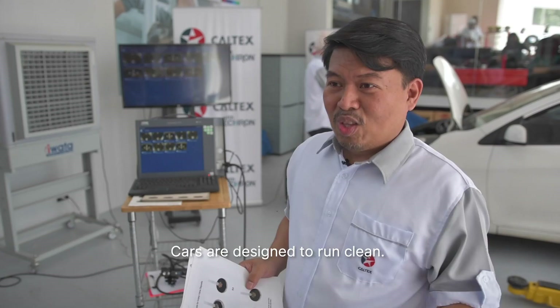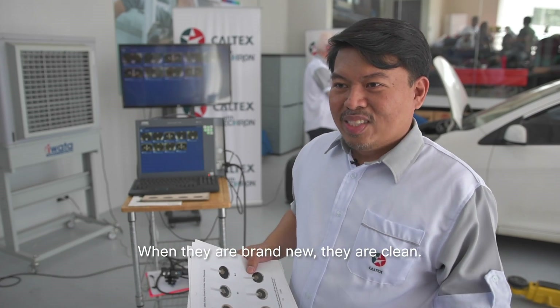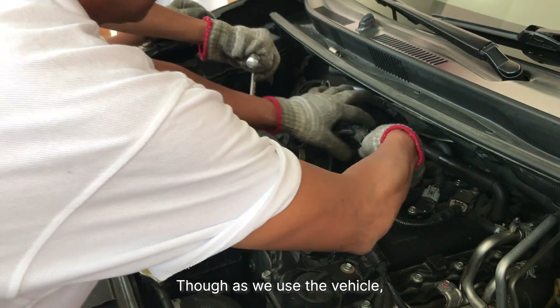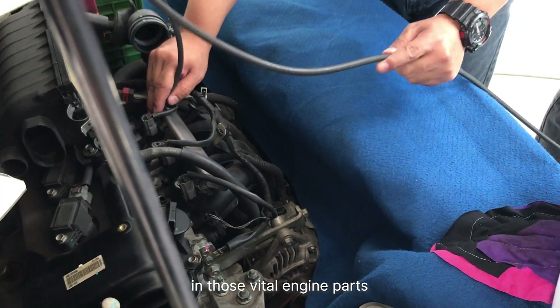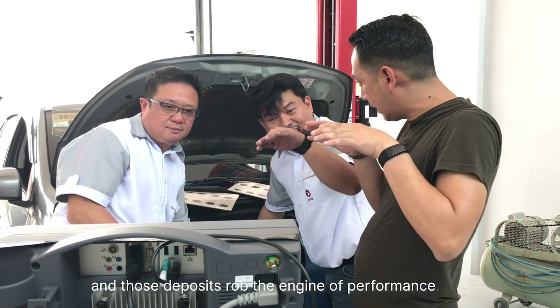Cars are designed to run clean. When they're brand new, they're clean — so that's where they are at their topmost performance. As we use the vehicle, they accumulate deposits in those vital engine parts, and those deposits rob the engine of performance.